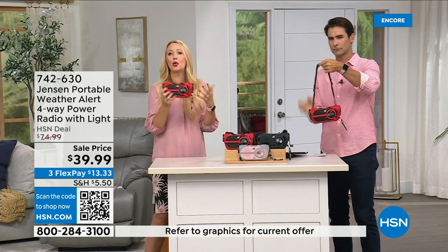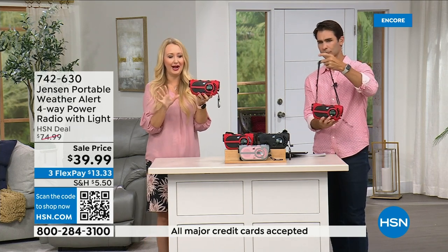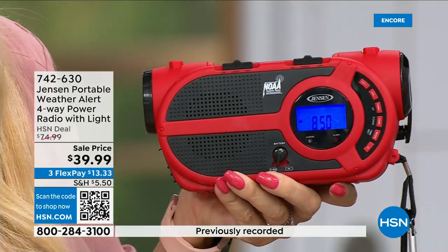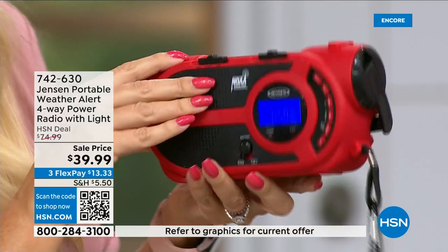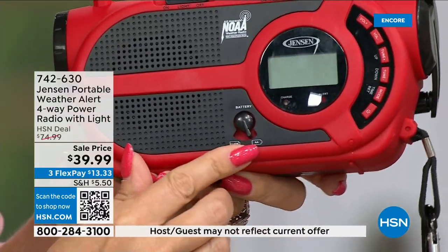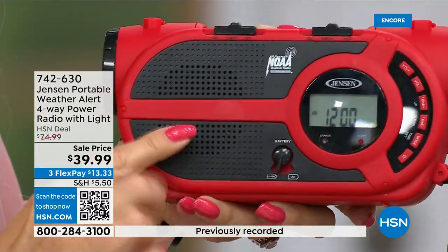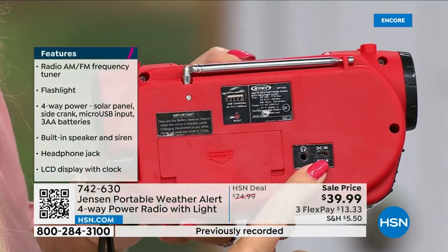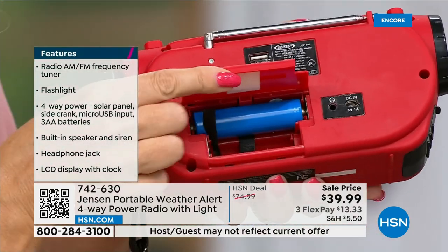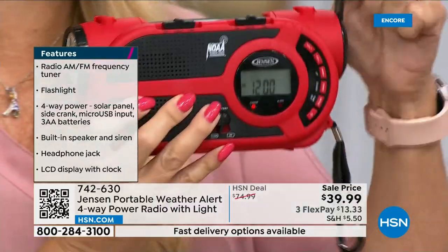Four ways to power it: number one, the built-in solar panel on top — there's a little lever here to switch modes. Number two, three double-A batteries, which you can add in the back. Number three, the built-in battery you can recharge via micro USB — a lot of us have those cables at home. Number four, the hand crank. So you have solar panel, batteries, built-in rechargeable battery, and hand crank — all four ways.